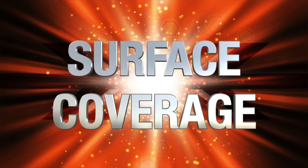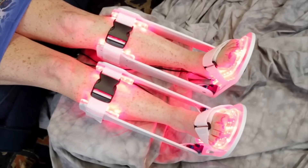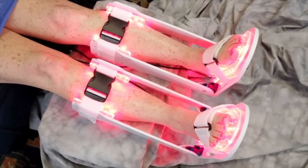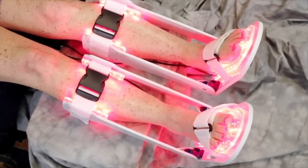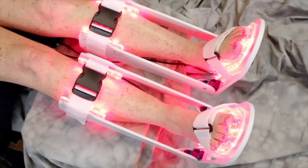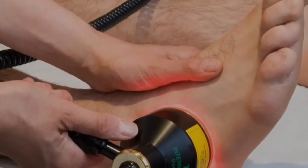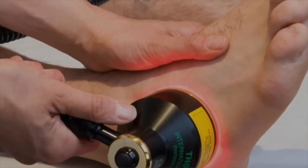The third thing to look at when purchasing an infrared light therapy device is the overall surface coverage. You want a device that can cover the bottom of the feet and a portion of the calves continuously during the entire treatment application. This will ensure that you get an adequate dosage of light to the affected areas. What you don't want are the handheld wand infrared devices because they simply can't achieve adequate surface coverage.